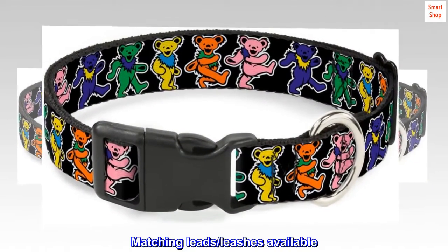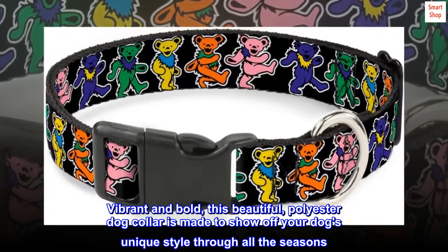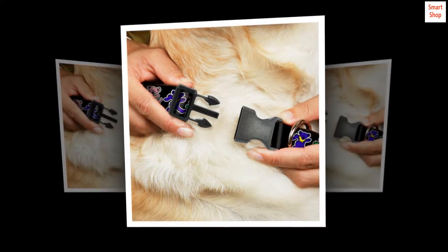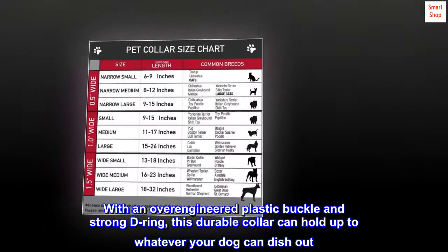Matching leads and leashes are available. Vibrant and bold, this beautiful polyester dog collar is made to show off your dog's unique style through all the seasons, with an over-engineered plastic buckle and strong D-ring. This durable collar can hold up to whatever your dog can dish out.